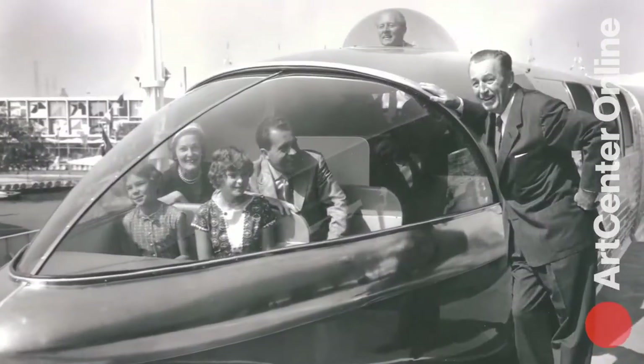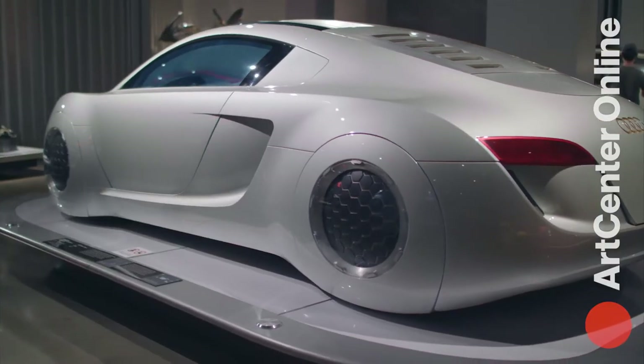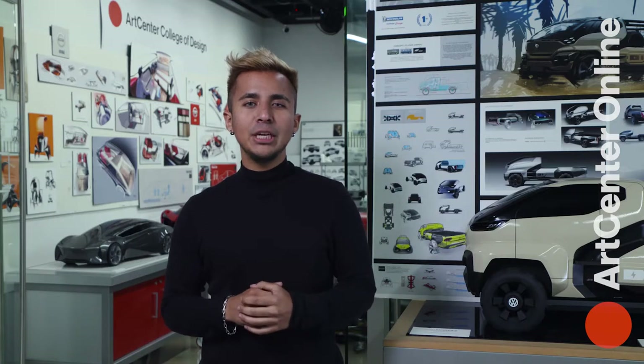innovation and mass transportation, or even autonomous vehicles. Cars come in many different shapes and sizes, each with very unique looks and powerful personalities.